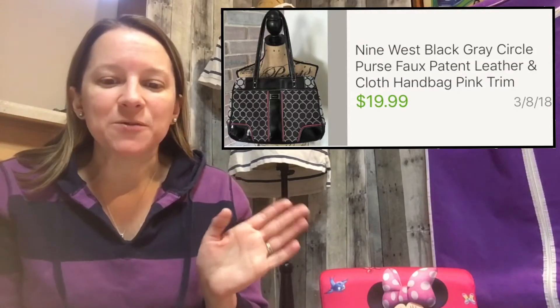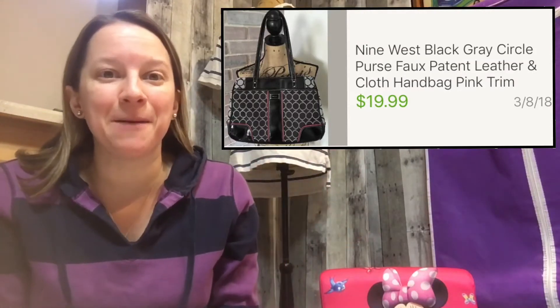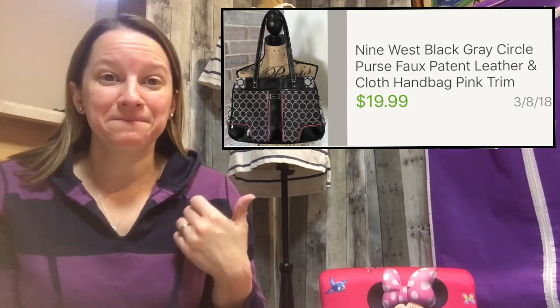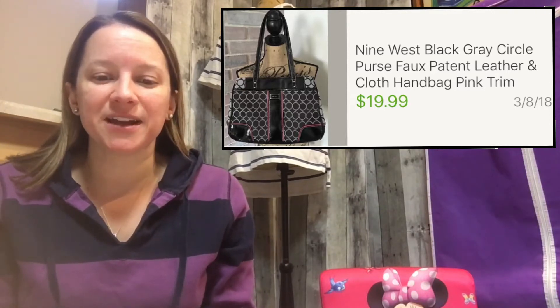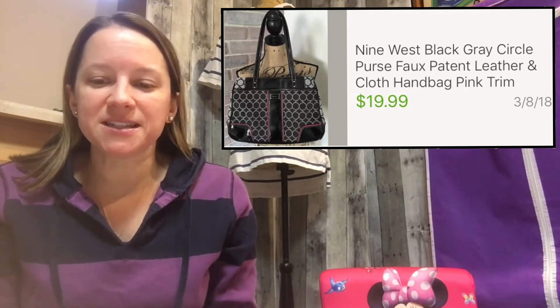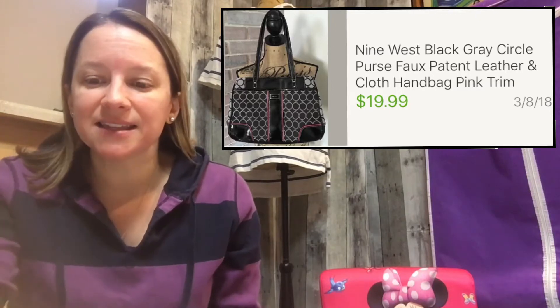I sold a bunch of bags last week. The first is a Nine West circle bag — really pretty. I've had it for a couple of years with a lot of watchers, so I used the listing trick I shared in another video to move old stale inventory. I paid $6.49 and sold it for $19.99 — a full price offer. I bought it in 2016, so two years, but I'll take it.